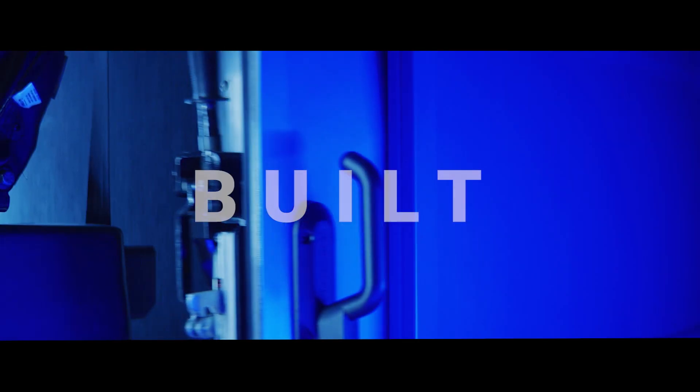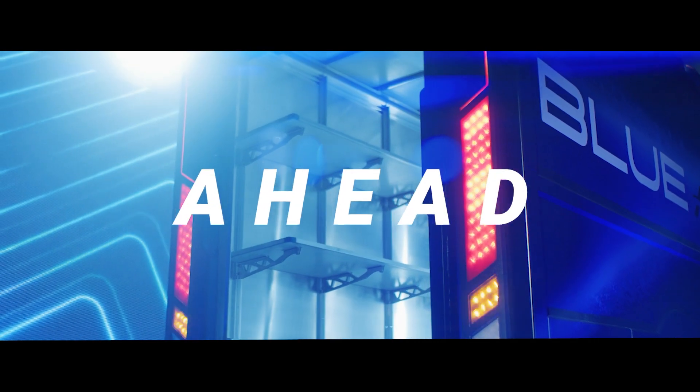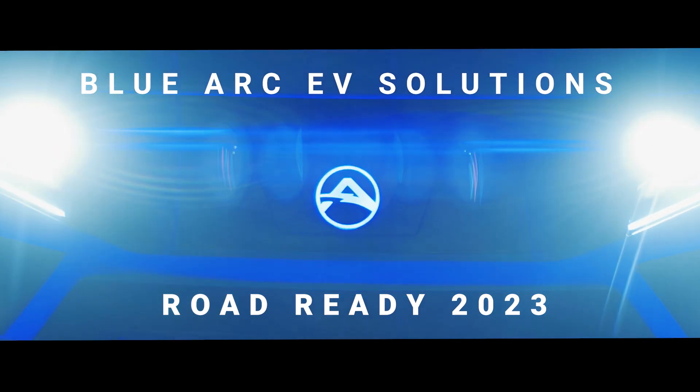Sustainable, scalable, and built to last. It's time to charge ahead. The first true commercial-grade EV ecosystem — BlueArc EV Solutions. Road ready mid-2023.